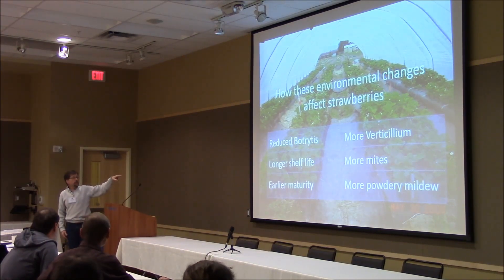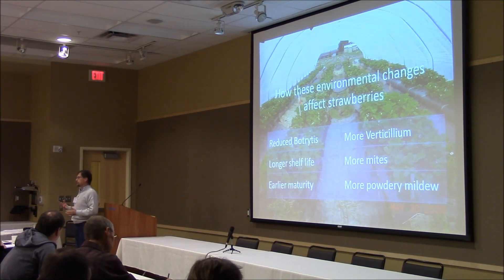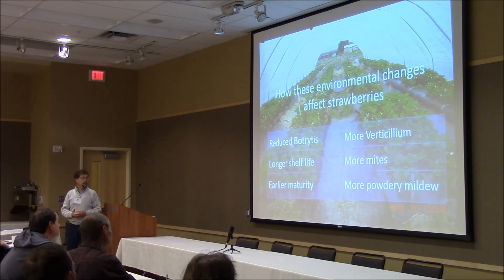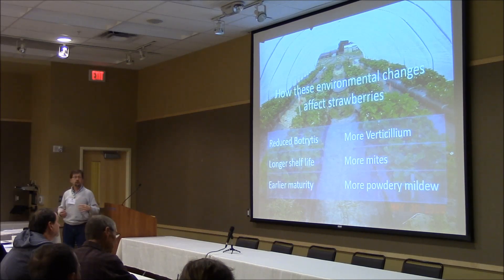There's reduced botrytis, and the biggest thing is a longer shelf life. There's less botrytis, less of the other fungal diseases, and what that means is that when you harvest product, it stays looking good on the shelf a lot longer than open-field material usually does. For us in Washington, sometimes we'll have a really rainy June, and you can see a huge difference in quality between outside fruit and tunnel fruit. The outside fruit has been rained on, it's soggy with a very short shelf life, but the tunnel material is much better quality. That difference is a lot less in August and September when weather is reliably good.